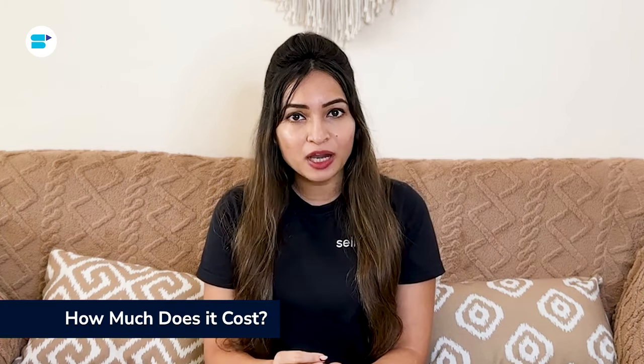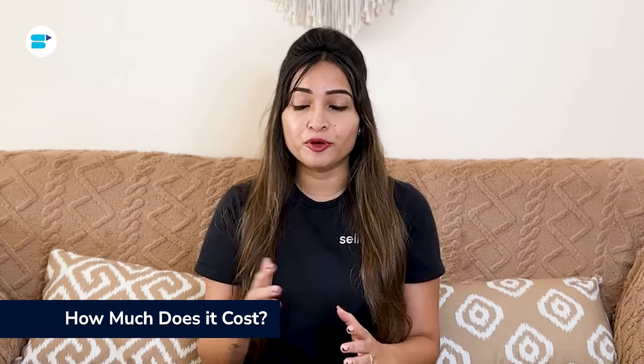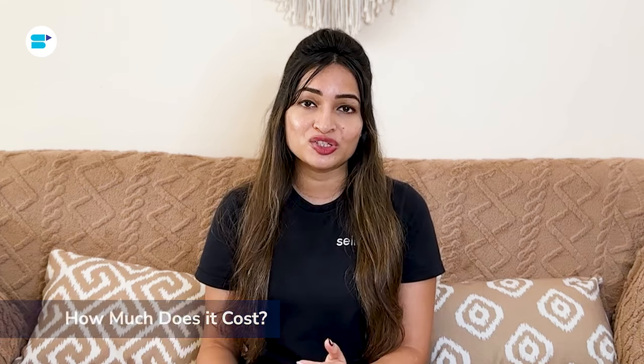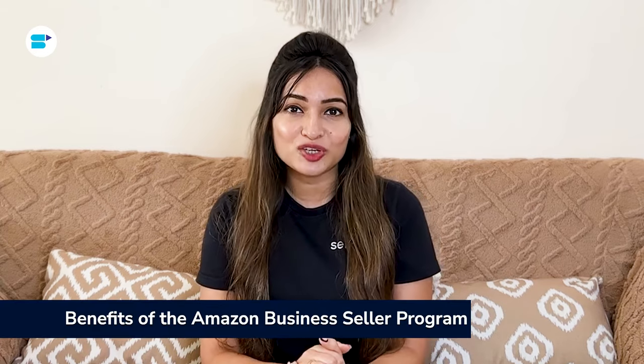Once you create a business offer, buyers will see the special prices and offers you have set. If they have a Business Prime account, they'll also get free two-day Business Prime shipping. To expand your business through the B2B seller program, it's best to sign up for a professional seller account which costs $39.99 per month. Additionally, you may need to pay referral fees based on your product category.